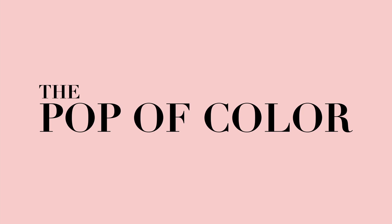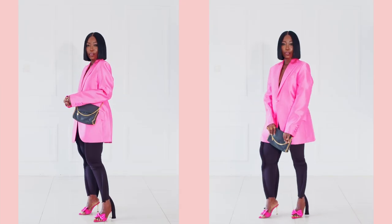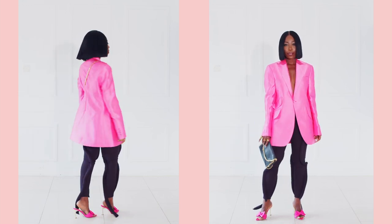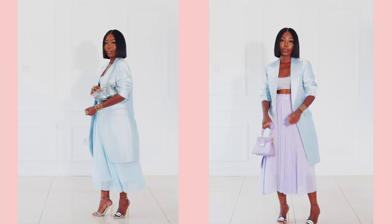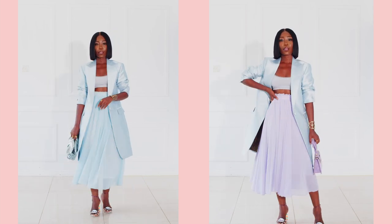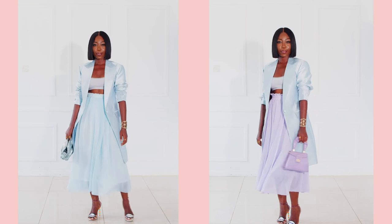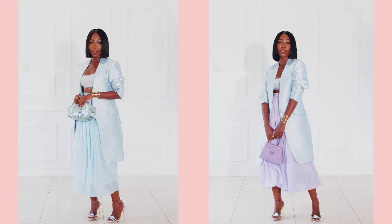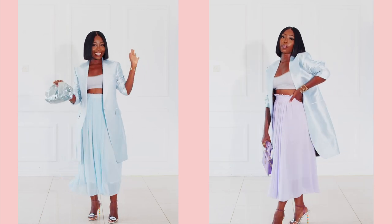Must-have blazer number three is your pop of color. A pop of color is your one-stop shop to statement-making perfection. Just pick any color, any shade — there are no restrictions. It can even be pastels. If you're not really into bright colors, you can warm yourself up to pastels which are a bit soft. And if you're really bold, go for pink or red. But you definitely need one blazer in your collection that is bright or that has color.